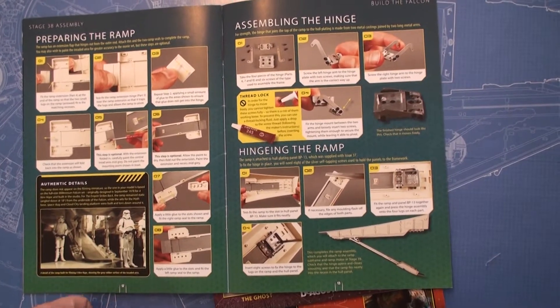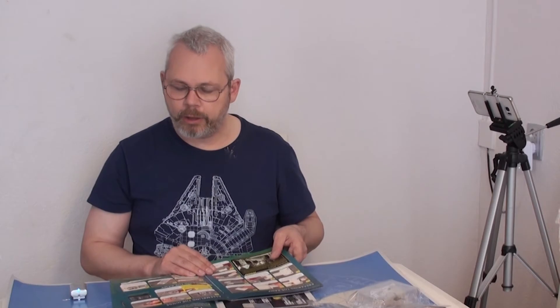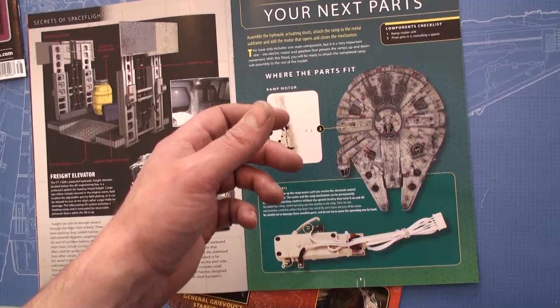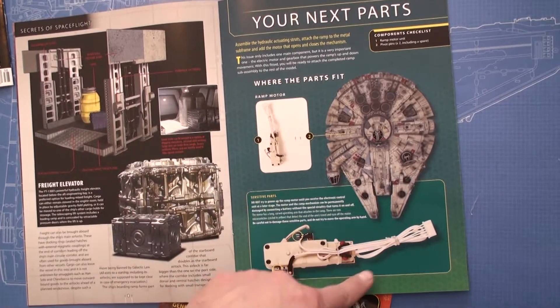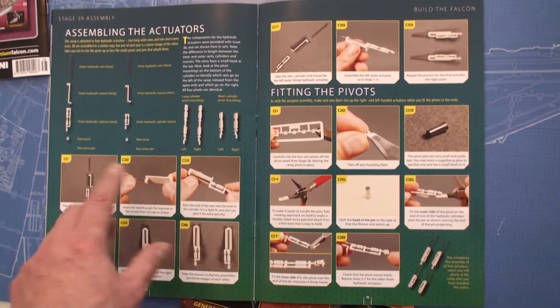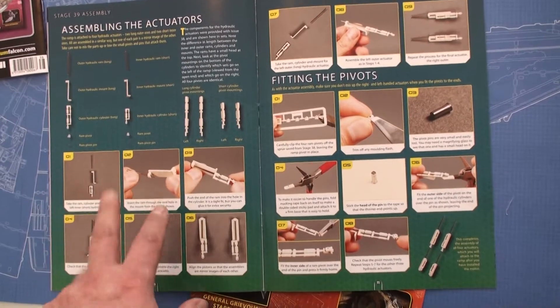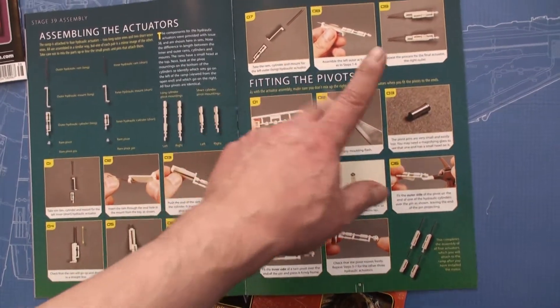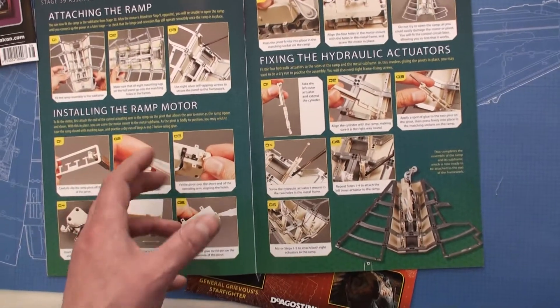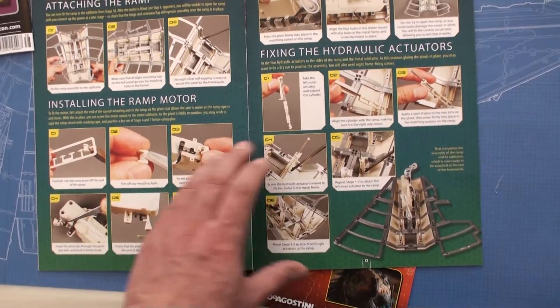Looking ahead at step 39, it will include the engine, the ramp motor, and a rather ingenious but labor-intensive and nerve-racking construction of the entire mechanism for opening and lowering the ramp — so that's going to be a bit more intensive than just gluing on some actuators.